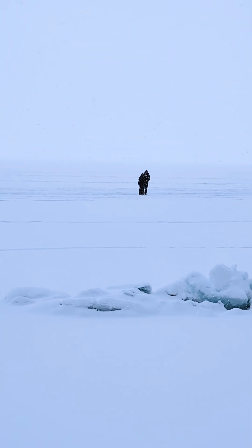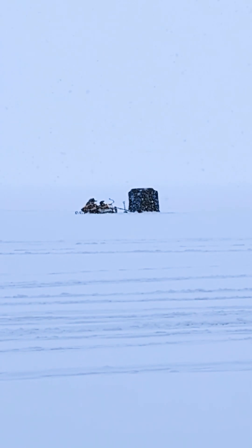There are a couple of people out there and quite a few huts way in the distance. You can see there — there's one other hut right here.